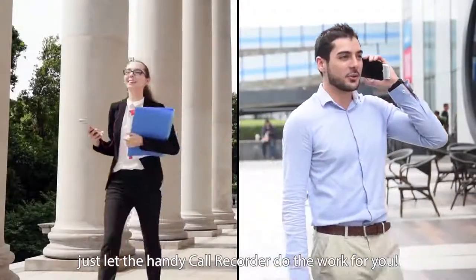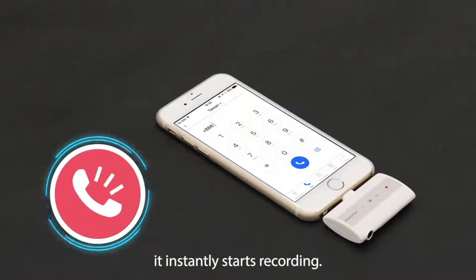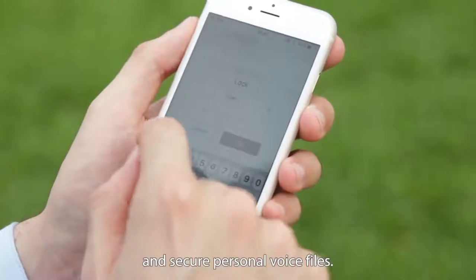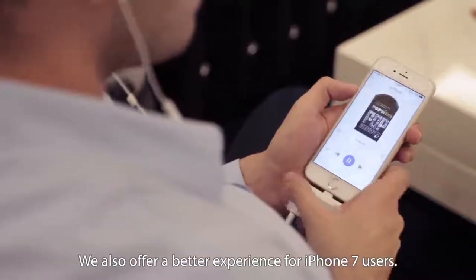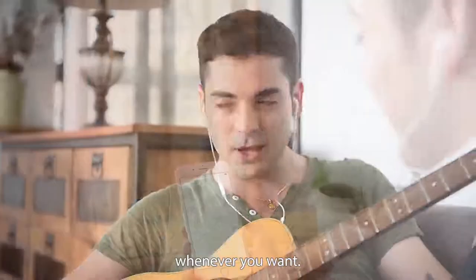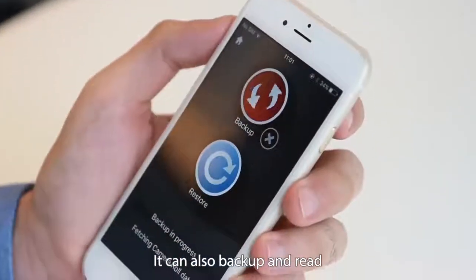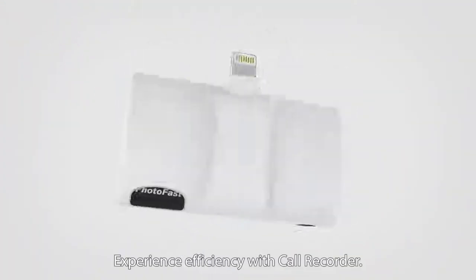When there is no space for notebooks or time to take notes, just let the handy Call Recorder do the work for you. It supports all communication apps — once you dial out, it instantly starts recording. You can easily play back your recordings, cut unnecessary parts, and secure personal voice files. We also offer a better experience for iPhone 7 users: an extra 3.5mm jack to plug in your standard earphones. All conversations are recorded onto a micro SD card, allowing more storage space on your iPhone, and it can also back up and read micro SD cards and iPhone data from other devices. Experience efficiency with Call Recorder.